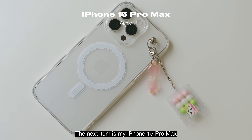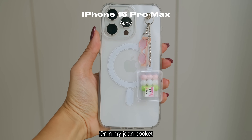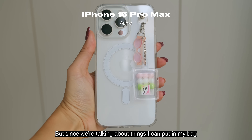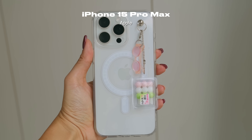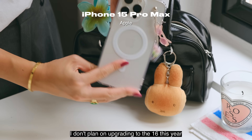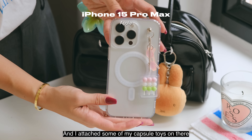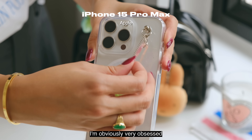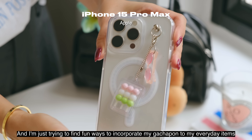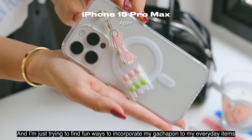The next item is my iPhone 15 Pro Max. I usually just keep this in hand or in my jean pocket, but since we're talking about things I can put in my bag, it fits in there too. I don't plan on upgrading to the 16 this year, so I just bought a new case and attached some of my capsule toys on there — I'm obviously very obsessed and just trying to find fun ways to incorporate my gachapon into my everyday items.